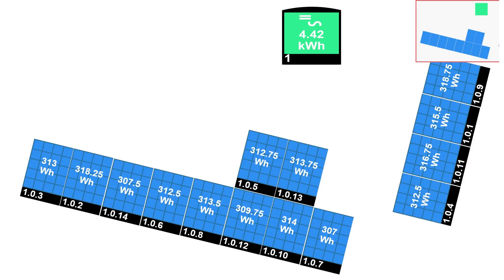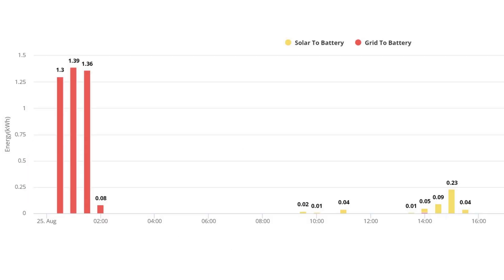Each panel during the day got about 300 watt hours total — very similar between the south and east panels. The solar-to-battery chart shows in yellow what went into the battery from the solar panels — not a lot, but mainly from about 2 PM onwards.